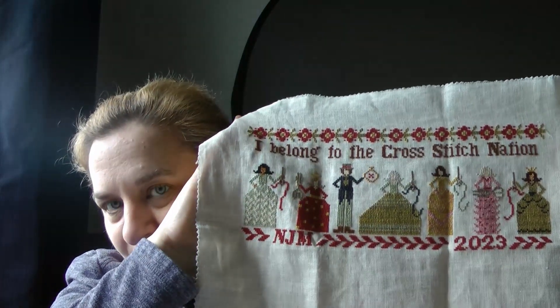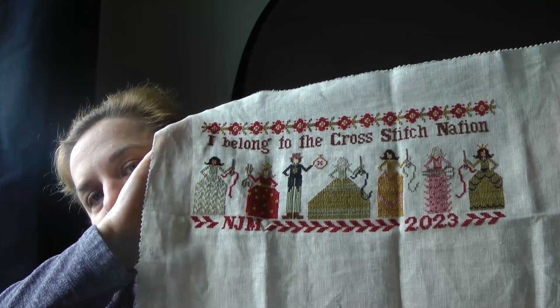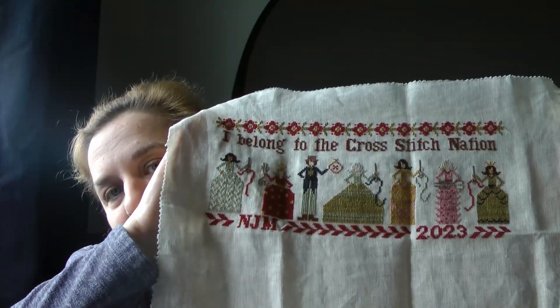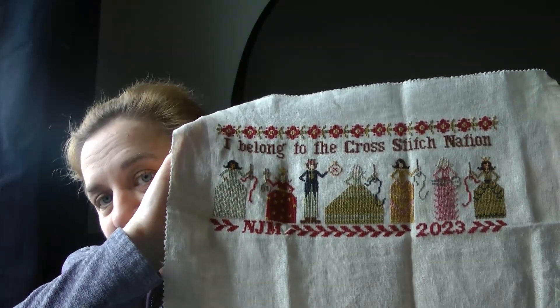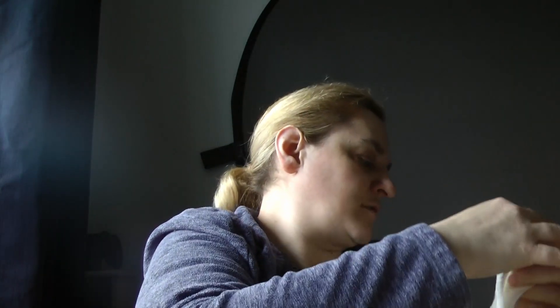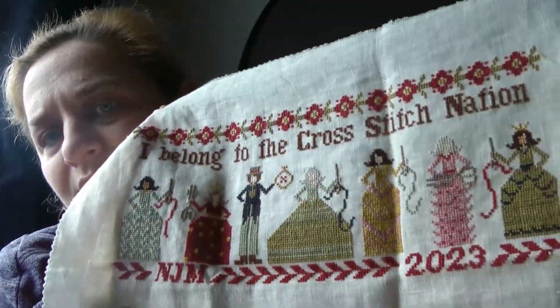Next was Cross Stitch Nation by Heartstring Samplery. This was started on the 19th of September 2021 and finished on the 19th of February 2023. I remember stitching this on my birthday as well — my birthday is in February. Just wanted to get it out. I did do some skin conversion on there, just a little bit.